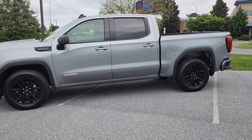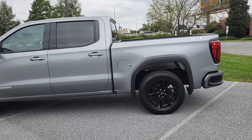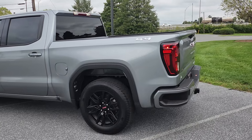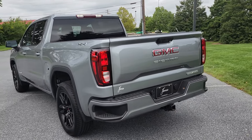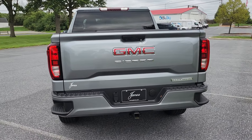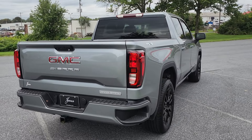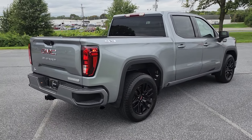Got the 20-inch gloss black wheels, four-wheel drive of course, your corner bumper steps, all LED lighting inside and outside. Got your trailer receiver there with your four-flat and your seven-round hookups. This thing is rated to tow 8,700 pounds.